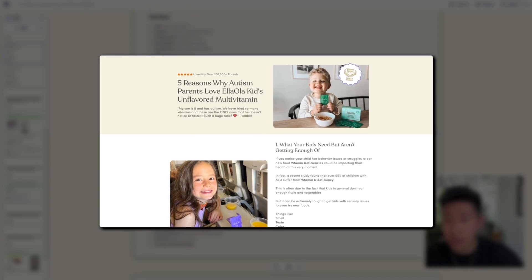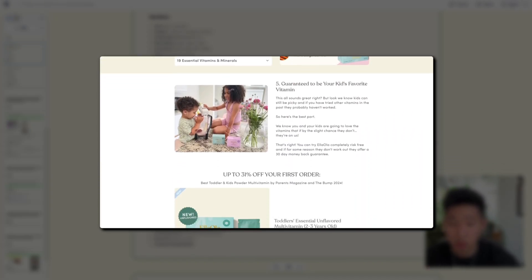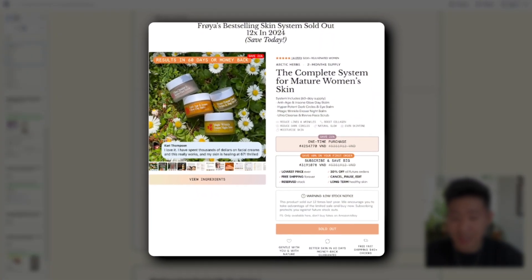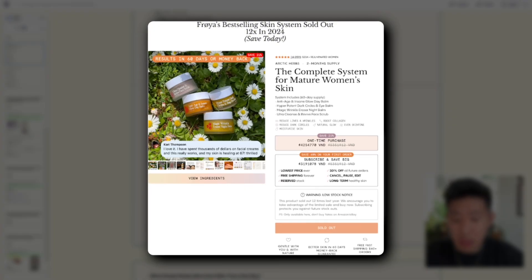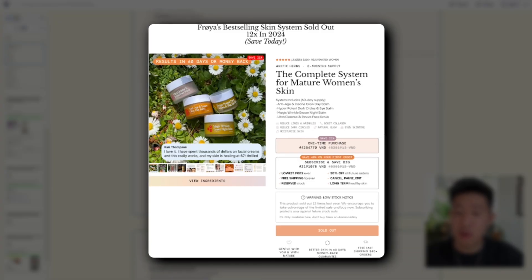The listicle framework is a headline, a hook, and the actual list of reasons — three reasons why, eight reasons why — those reasons are selling points that get people interested and further down the funnel. The product or sales page is for audiences already aware of the problem, your solution, and your product. It's designed to close the sale, focusing on the offer, stacking value, removing objections, and getting them to take action — really dialing in that buy box with offer, pricing, urgency, and customer reviews.